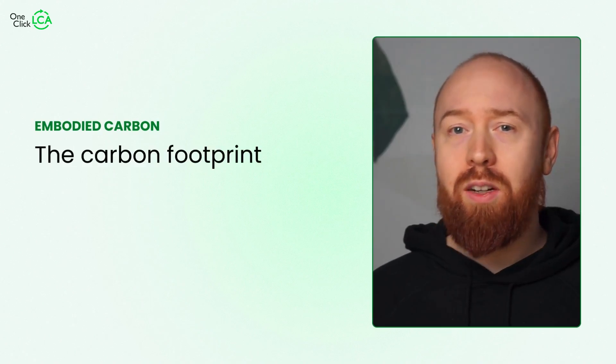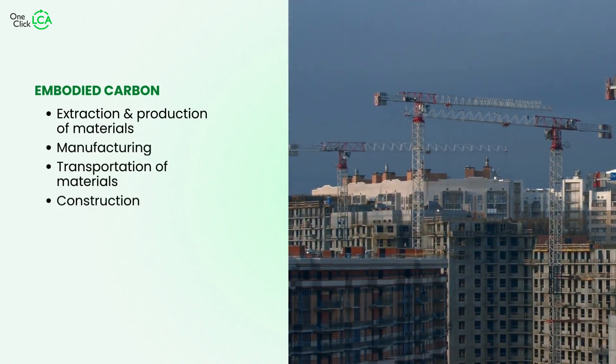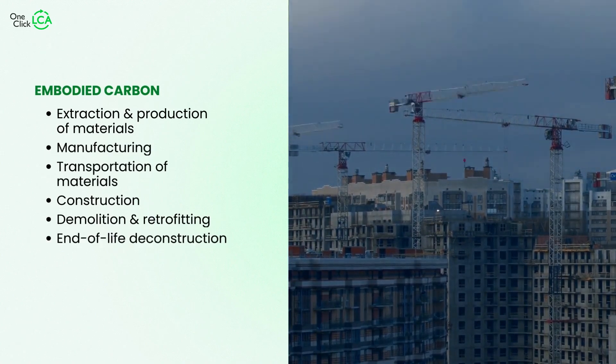Embodied carbon, on the other hand, is the carbon footprint of a building before it's even built. It includes emissions from extracting, manufacturing, and transporting the materials used in construction, as well as the emissions from constructing the building itself.